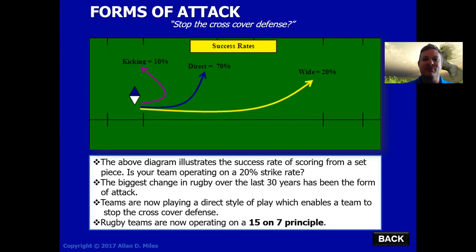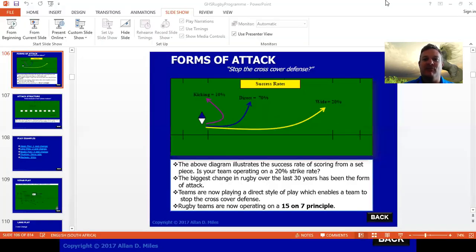That 15 on 7 principle means all of your 15 players, including your forwards, are running forward onto the ball, and the opposition's forwards are out of the game. Those eight forwards are now offside and they've got to run backwards. This is why teams have adopted a far more direct approach in their style of attack in modern day rugby.